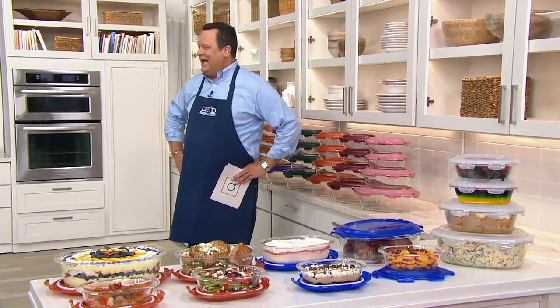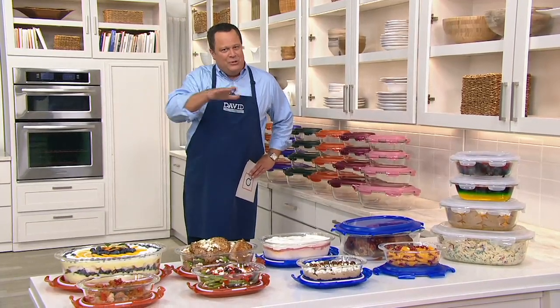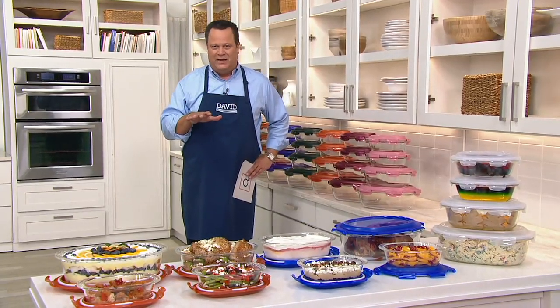Storage on QVC, and that name is Lock & Lock. Tonight it's Lock & Lock with glass, glass, glass and glass — four containers tonight. The containers are glass, the top is your regular air tight, water tight Lock & Lock lid.